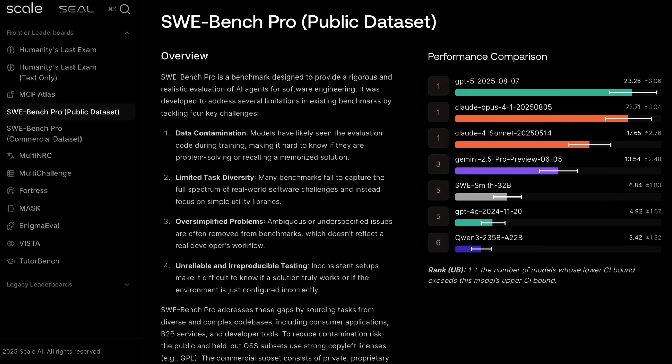The generally low scores also show there's a lot of room to measure improvement before the benchmark becomes saturated. Liu commented that scores were even lower on problems based on commercial codebases, highlighting "how much harder working with real enterprise codebases remains." This shift — not only to find new benchmarks but to have them more directly related to real-world performance and the environments AI will actually operate in — is a great development.